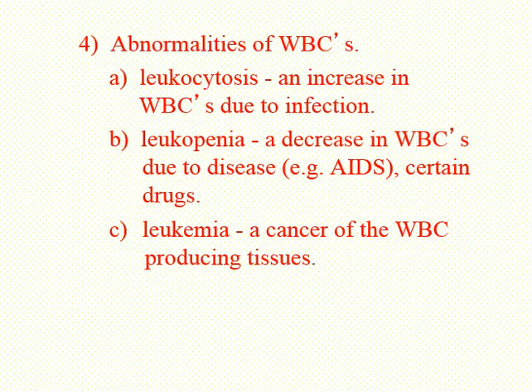Some abnormalities of white blood cells: leukocytosis means an elevated number of white blood cells, typically due to an infection. Leukopenia is a decrease in white cell number, which could be due to numerous diseases such as AIDS, or certain drugs that can cause leukopenia. And finally, leukemia is a cancer of the white-blood-cell-producing tissues.